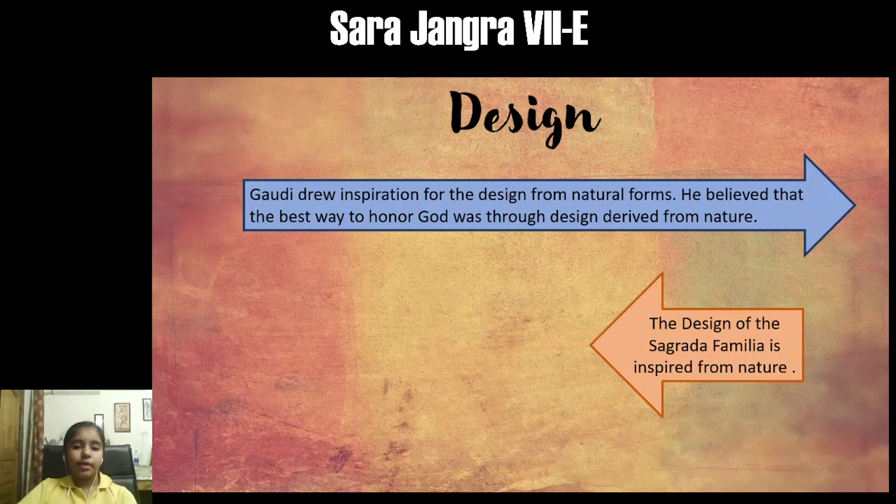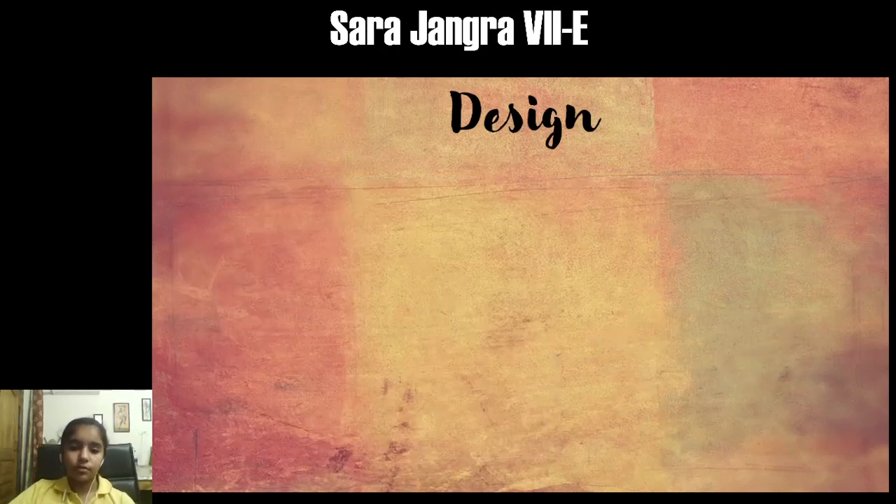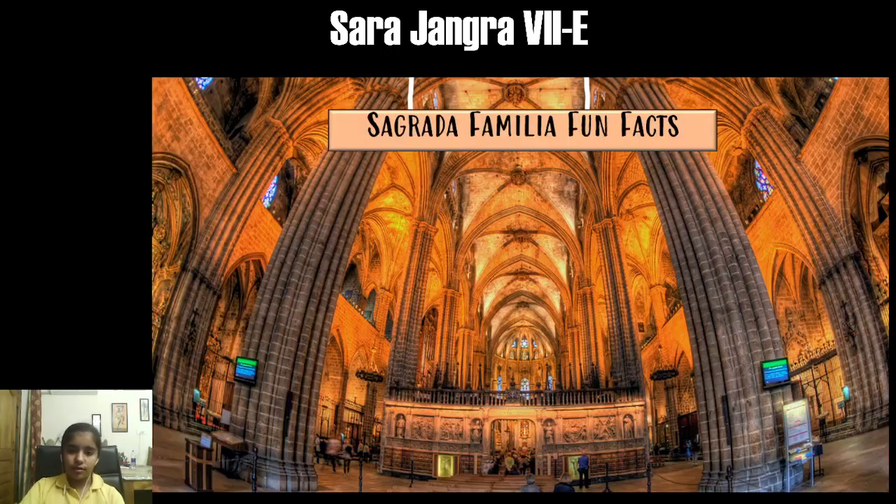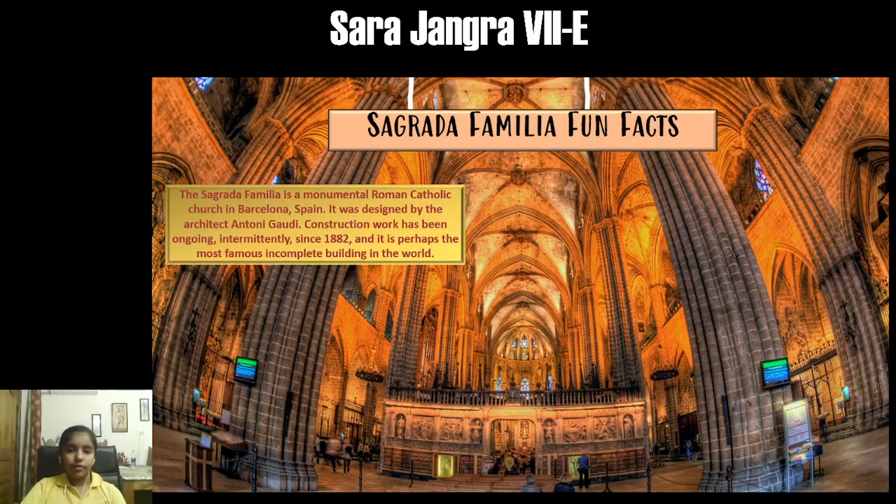Gaudí was always inspired from nature, so most of his projects were related to nature. The Sagrada Familia's exterior has three facades: the Nativity facade, the Passion facade, and the Glory facade. On the exterior you can see human structures representing the workers who constructed Sagrada Familia. The interior is fully inspired from nature and features tree tops and tree trunks.